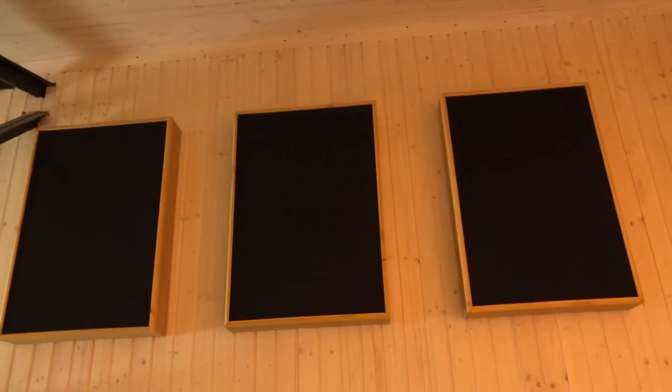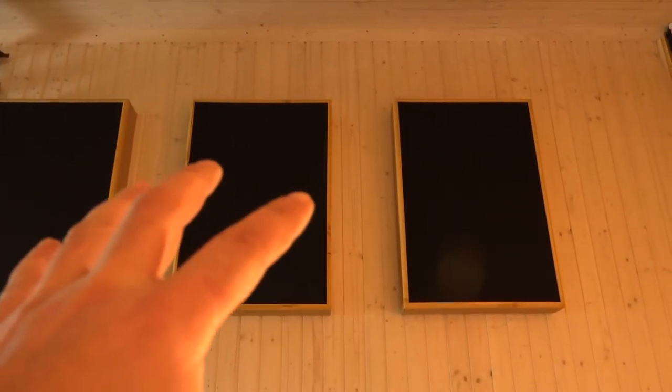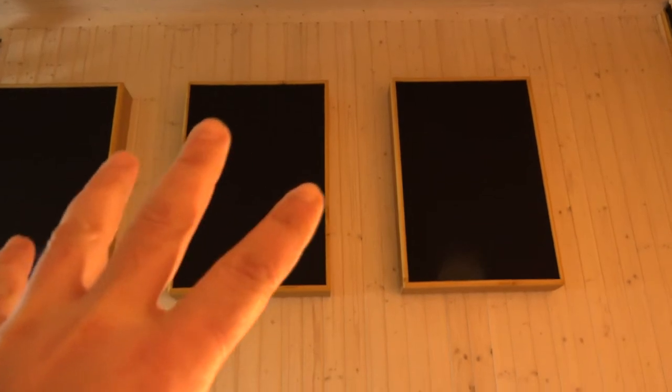I almost forgot — on the back we also installed three more of the big panels, because as I told you in a previous video, I had a feeling about some acoustic issues there. Those three panels have already fixed some of those issues.